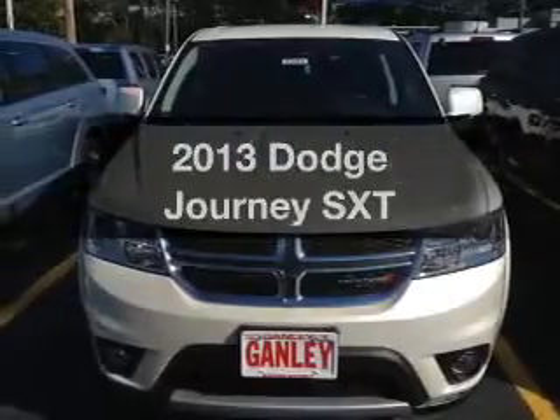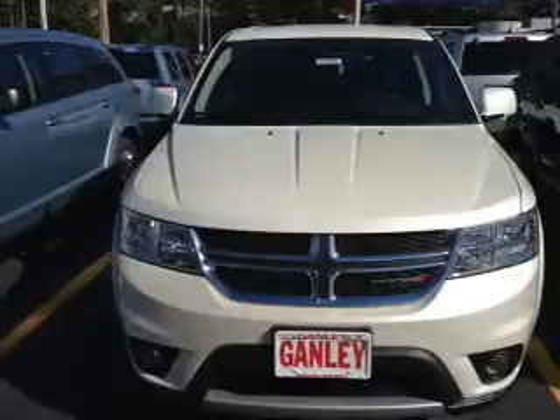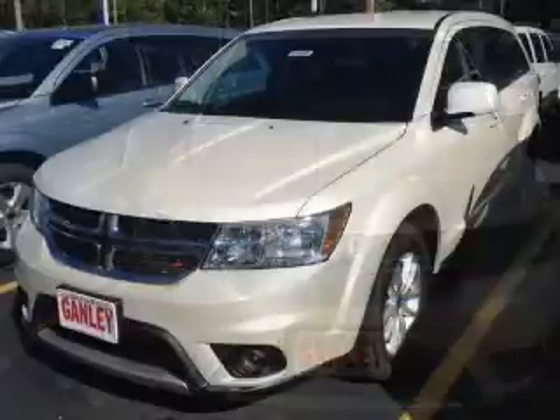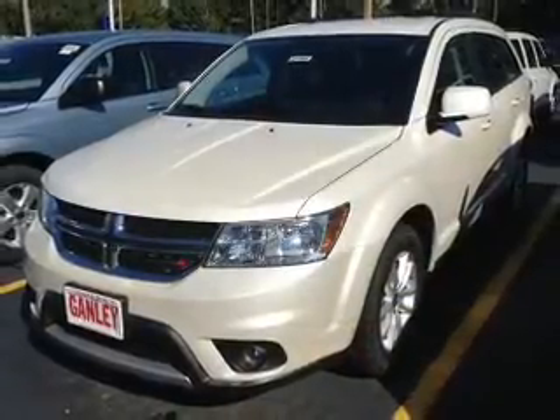Imagine yourself in this 2013 Dodge Journey — everything you need under one roof with this great vehicle. The powertrain includes all-wheel drive with a solid six-cylinder engine driven by an automatic transmission. Premium wheels lend a distinctive appearance.